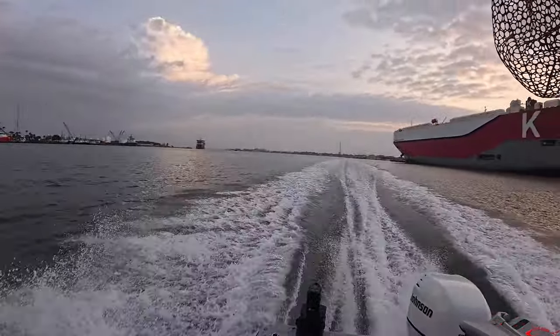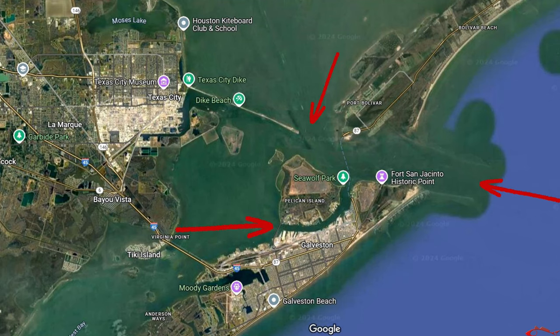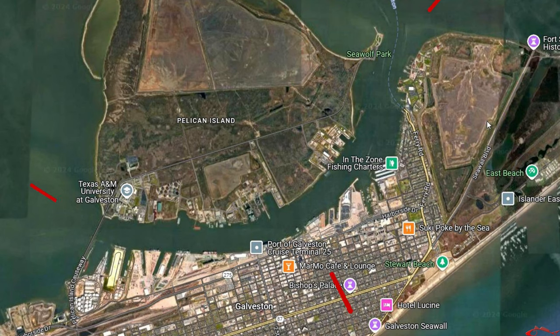We're out here looking for some flatties. It is October 30th and we only have today and tomorrow left before flounder season is officially closed. During the flounder run, flounder will move through this area in great numbers. We're in a corridor just between Pelican Island and Galveston Island. As the sun starts coming up, I can tell the water clarity is a little sandy — not too bad, but it doesn't offer the great water visibility I like to see out here in this ferry channel.